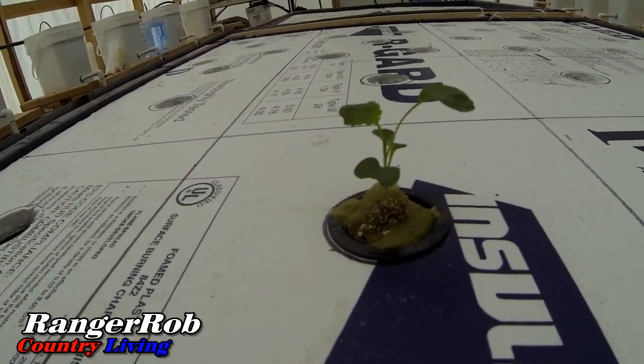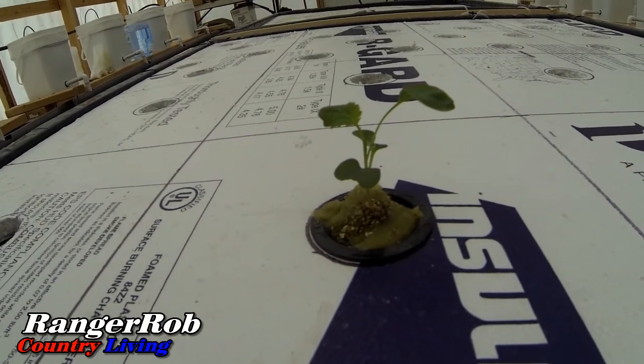Look at that — it made it through the night. So that's pretty cool. The question is, how cold did it get last night? Right now it's 75 degrees in here, and it got down to 32 degrees last night. And that little plant looks pretty happy. That is good news.